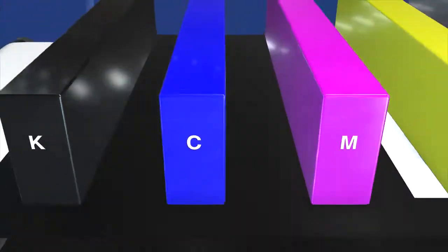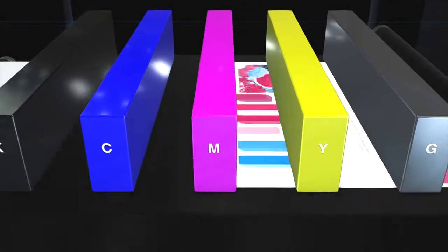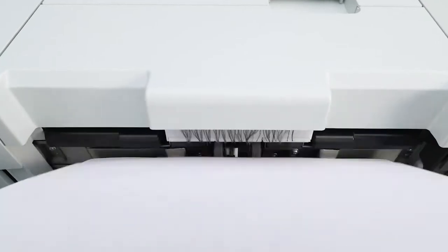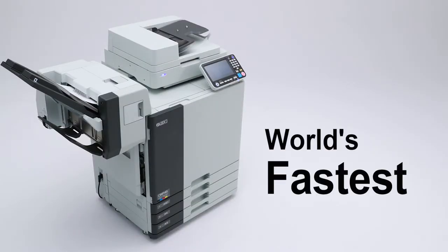Our comprehensive capabilities across a wide range of technologies — from chemistry and mechanics to electrical and software engineering — have achieved a speed on a par with industrial-use printers, but in a compact form that can be used in the office. Since its launch, the ComColor has raised the world speed bar and its record still stands unbroken.